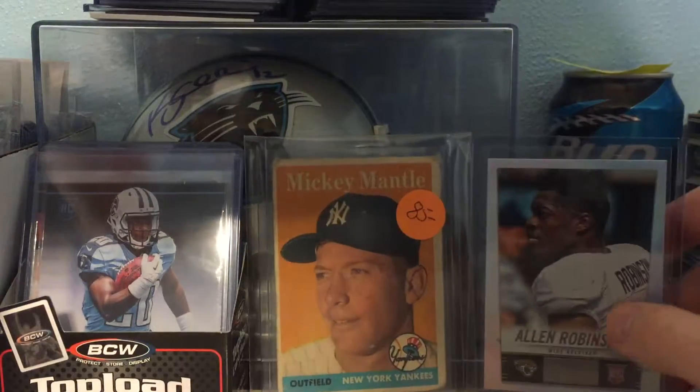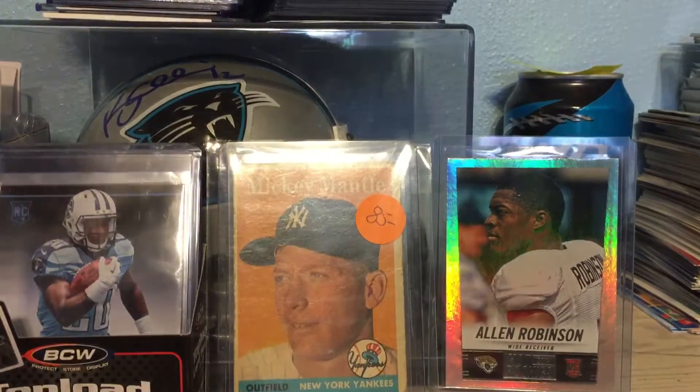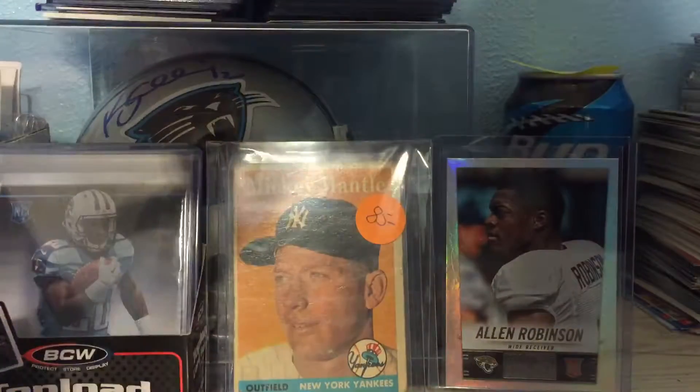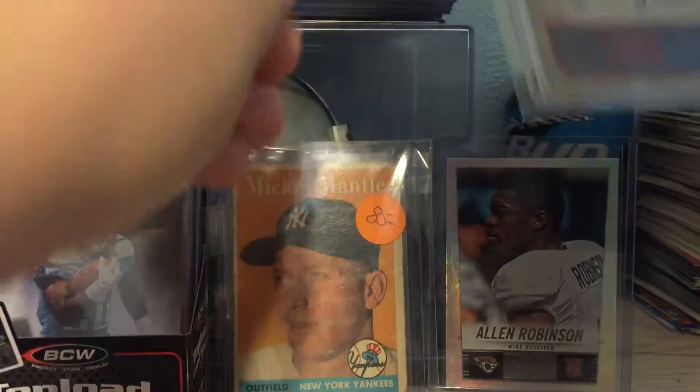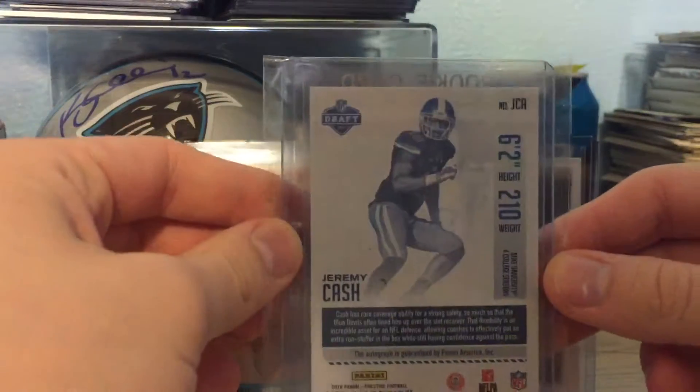Let's shut that off too. First card: 2016 Prestige Red Extra Points — Jeremy Cash, Rick Yotta. Not numbered.